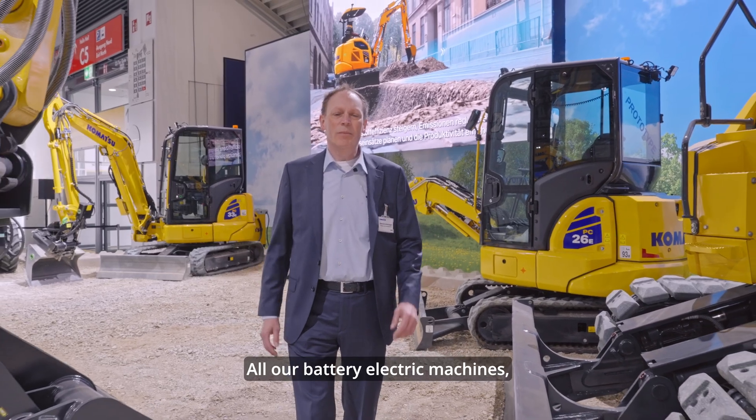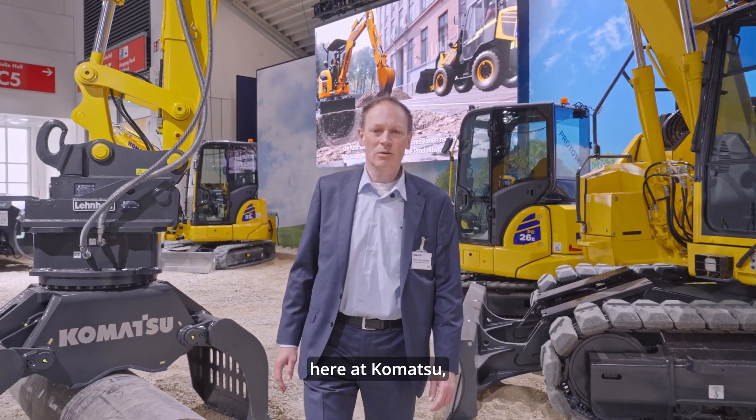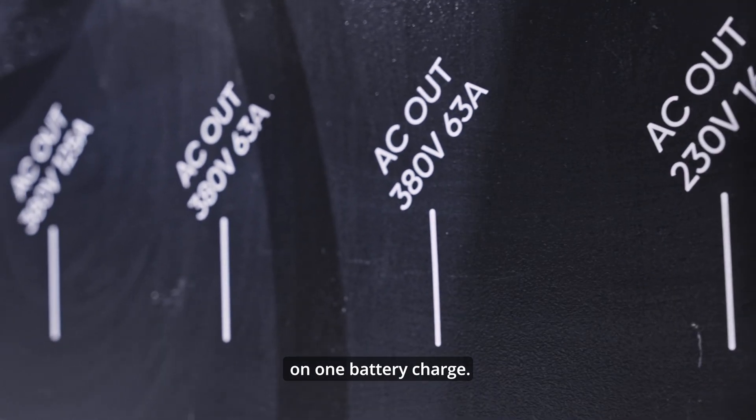All our battery electric machines which you can see here at the inside demo area at Komatsu are designed to sustain one full typical working day on one battery charge.